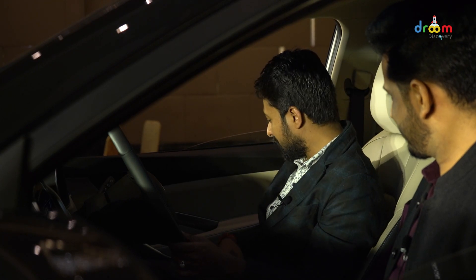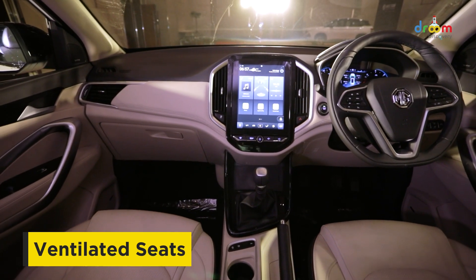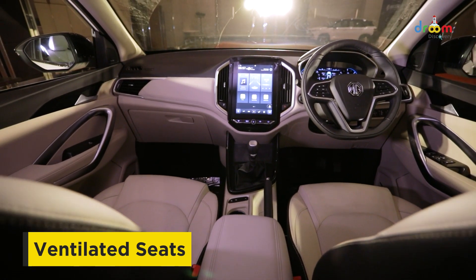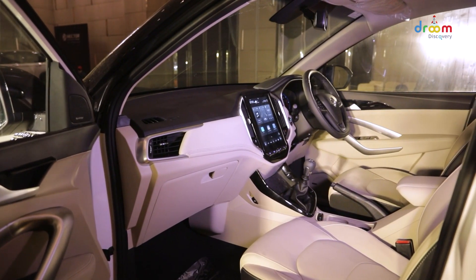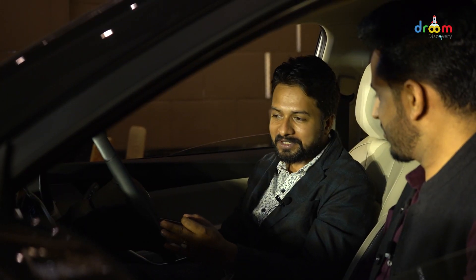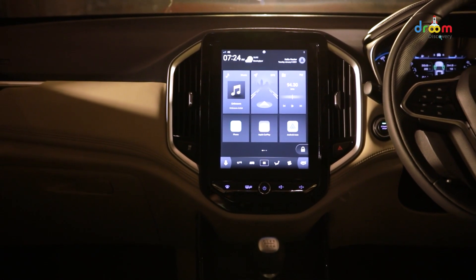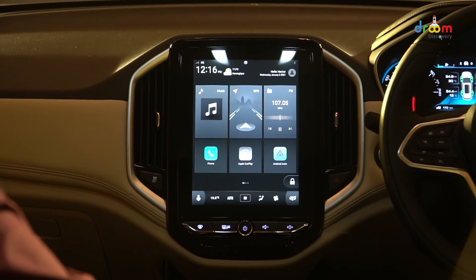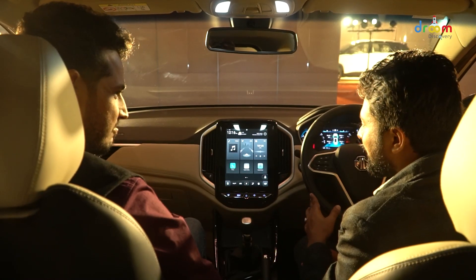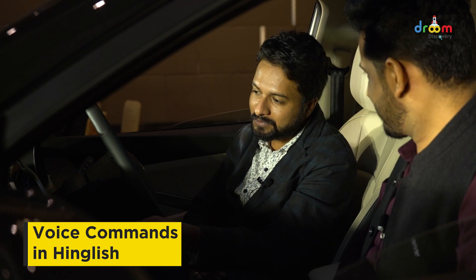Now if we talk about the next change, the seats you are sitting in are now with a ventilation function, so you don't need to step out. Just press the button here and it will automatically be cooled. Now let's talk about the infotainment system, which attracts a lot of attention because of its massive size. You don't get to see many changes here, but MG has added a new feature — MG has now added voice command in Hindi as well. Where you were giving only English commands, you can now also give commands in Hindi.